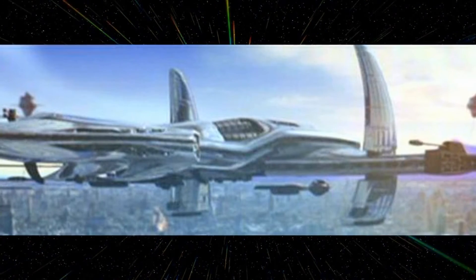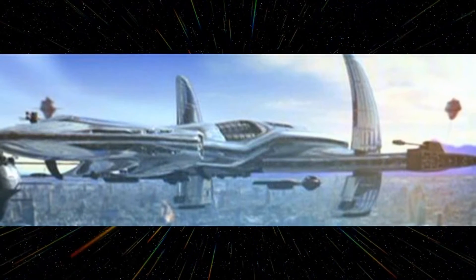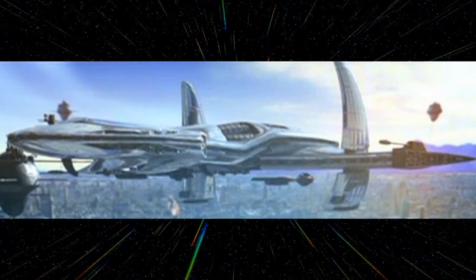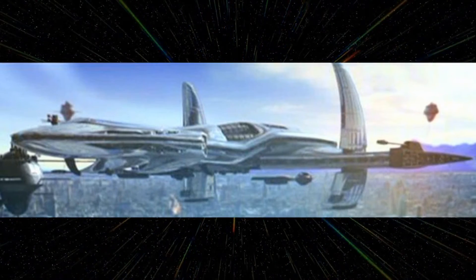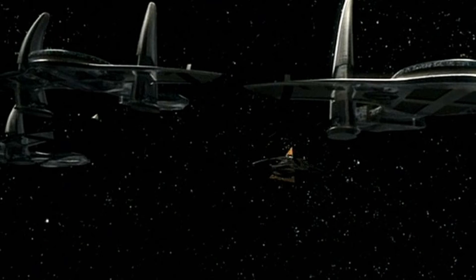Before their mass suicide, the Asgard developed a new alloy comprised of a combination of naqueta, trillium, and carbon, creating the strongest material the Asgard knew of, and used it to create the hull of the O'Neill-class vessels.